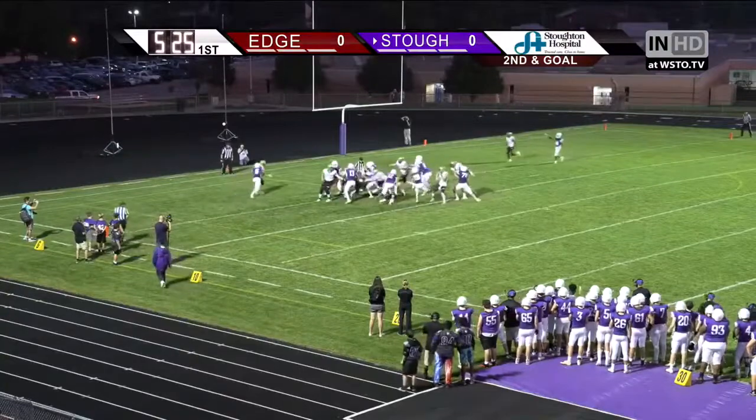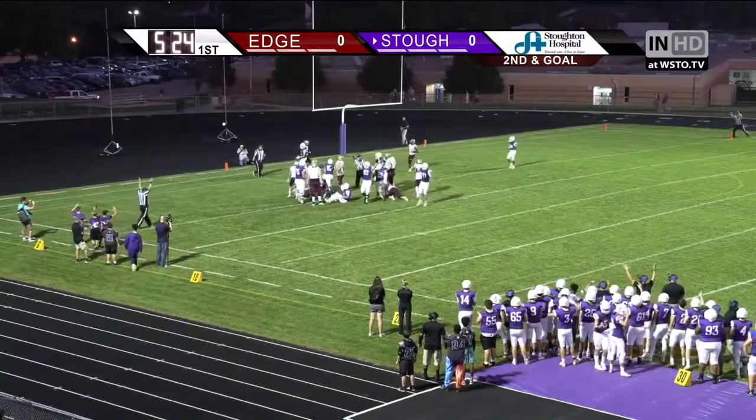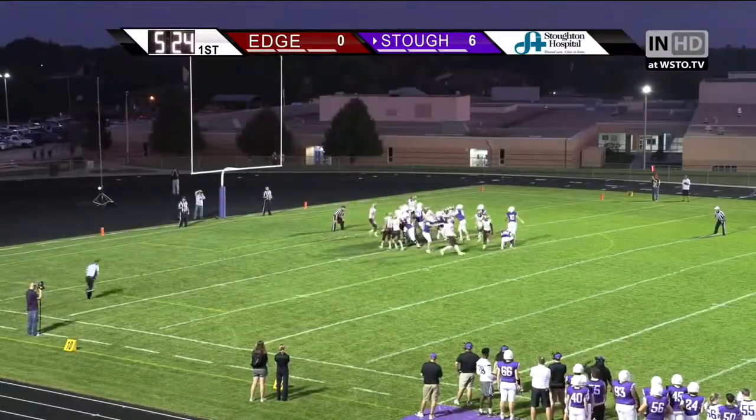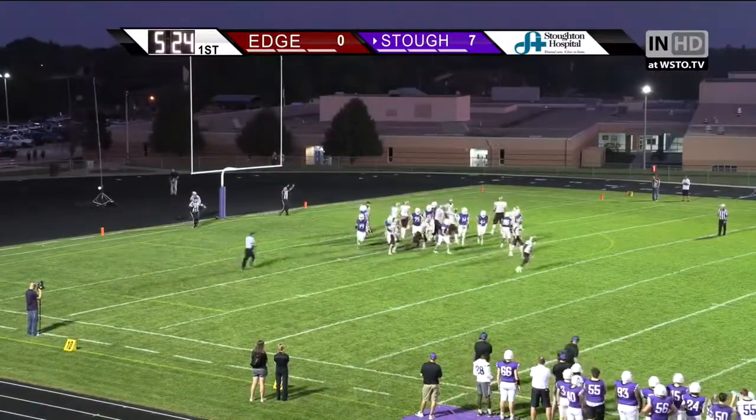Hobson keeps it himself, right up the middle, dives to the goal line, touchdown Stoughton. Snap back, the placement, the kick, and it is good. 40 seconds left in the 1st.